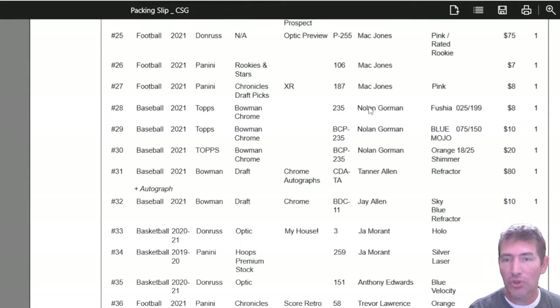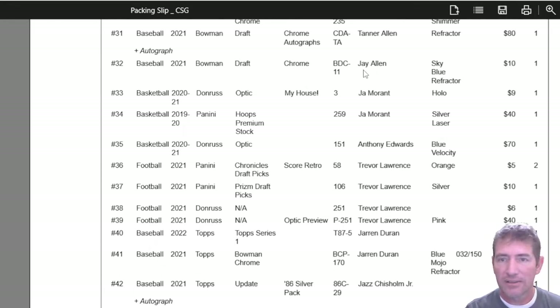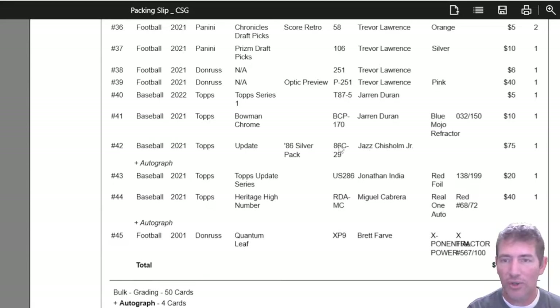Mac Jones Optic Preview pink — that'd be a nice one. Rookies and Stars. Nolan Gorman got hot — he was up with the Cardinals, a pretty good prospect. A shimmer numbered to 25 out of Bowman Chrome. Tanner Allen from Bowman Draft this year, numbered to like 70 — that's his Bowman's first auto. Jay Allen sky blue, Ja Morant, my house hollow Ja Morant silver out of Hoops Premium Stock — that's his rookie. Anthony Edwards Blue Velocity, some Trevor Lawrence — one of them is the Optic Preview pink. Some Jaron Duran and Jazz Chisholm rookie auto. Jonathan India parallel rookie card. And a Miguel Cabrera — this was probably worth the most right now out of this submission. The last sold on eBay was $600 for a gem mint 10 — the Miguel Cabrera Real One auto on-card, number 68 out of 72, red ink.